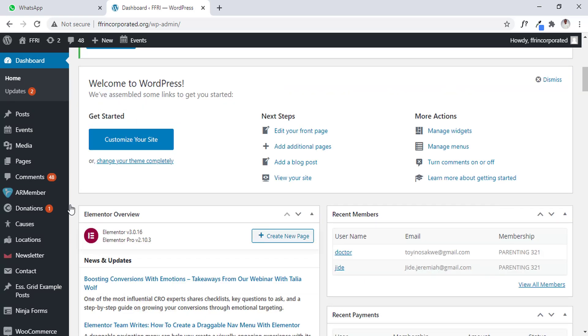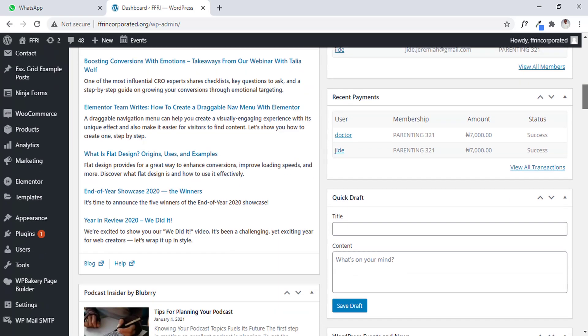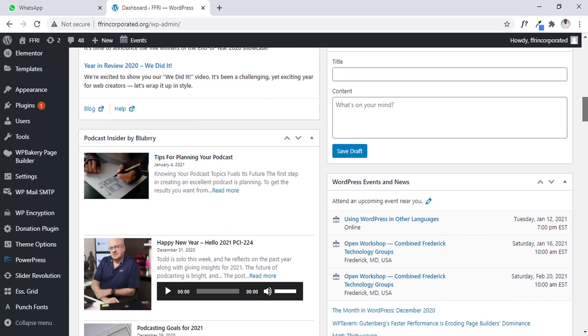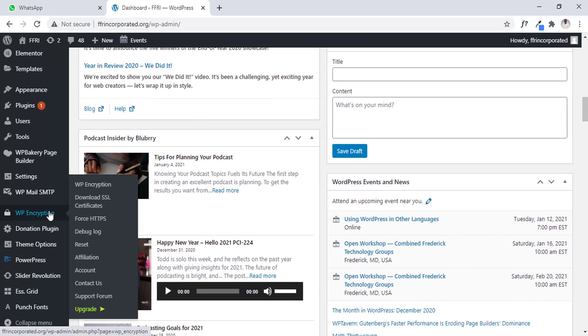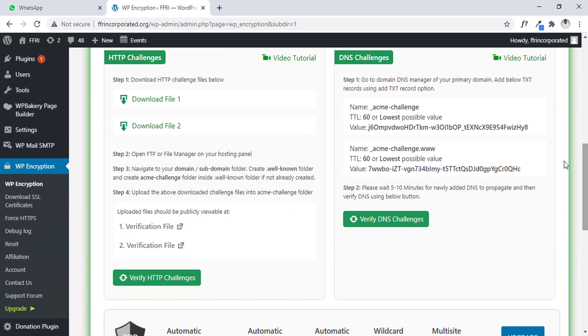Now let's go back into our download area to get our SSL verification under the WP-Encrypt plugin. Let's go back — where is WP-Encrypt? Okay, now we are there. We have to scroll down a bit. Should we download again or just click verify? Let me download it again and check this link, opening it in a new tab.